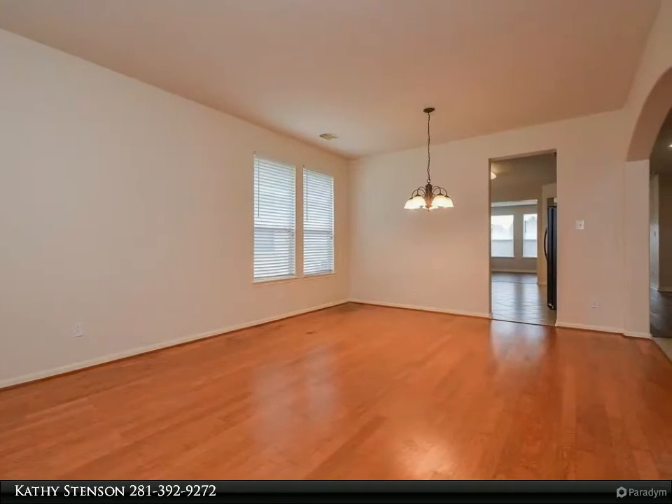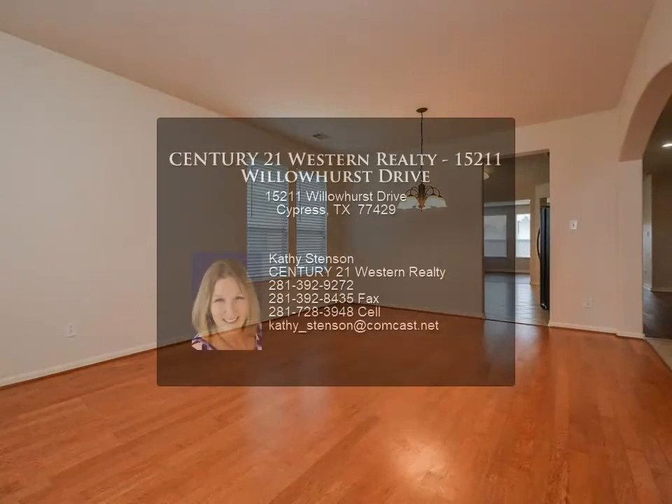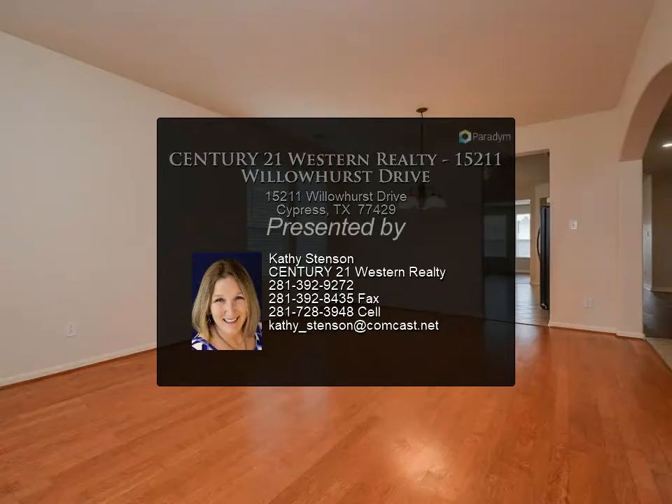For more information, review the details below or contact Kathy Stinson at 281-392-9272.